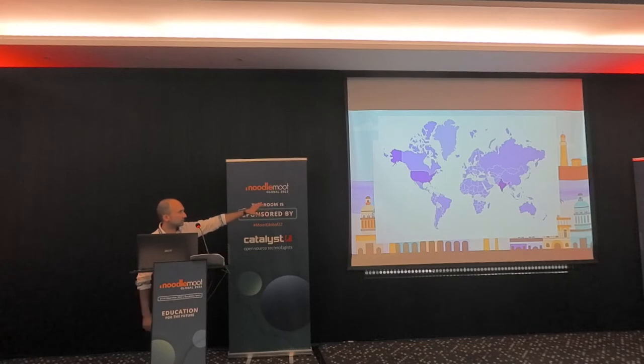This is a map of the students. You can see we had students, at least self-reported, almost everywhere around the world. The majority were in the U.S. and now in India.